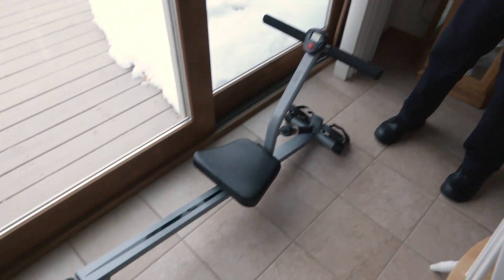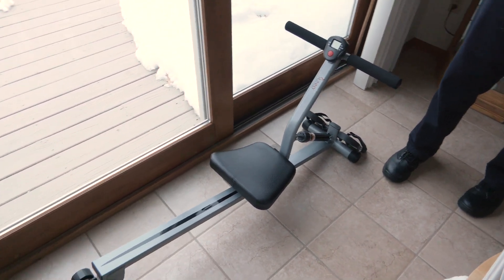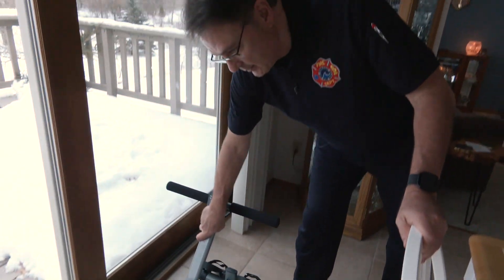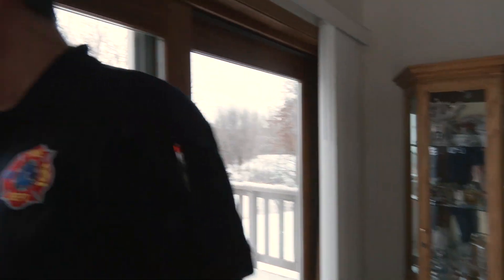What we're going to do next is head out on the deck where a lot of people do things that are very unsafe. One thing before we head out there — we have something here that is a problem that hardly anyone ever thinks about. This rowing machine is right in the way of our second way out of this house. So don't store it here — put it somewhere away from that door.